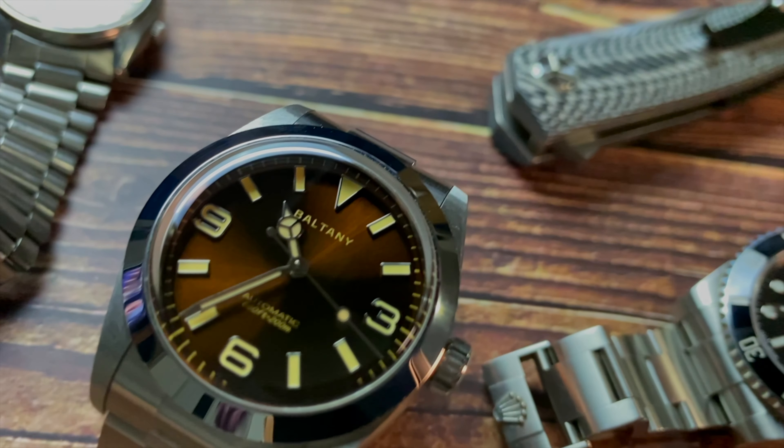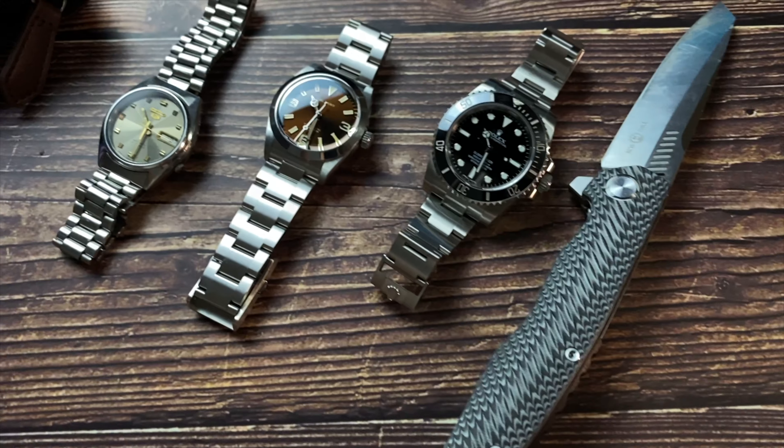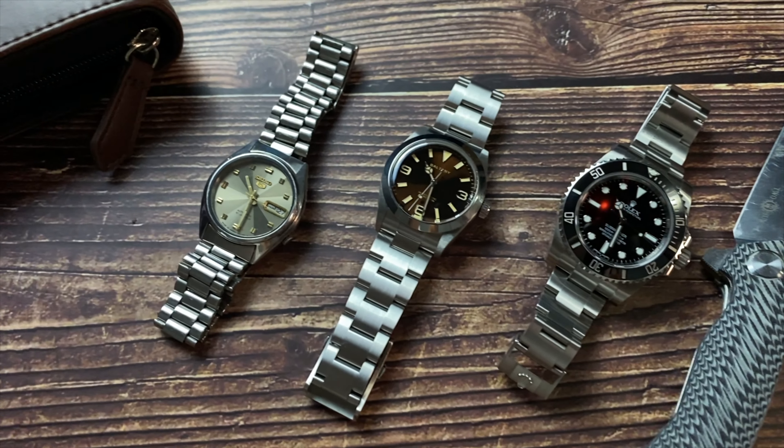This is not a Rolex Explorer. It's got the hands, also the bezel, and now even the size. So what makes it different? Hint: ask your mom.